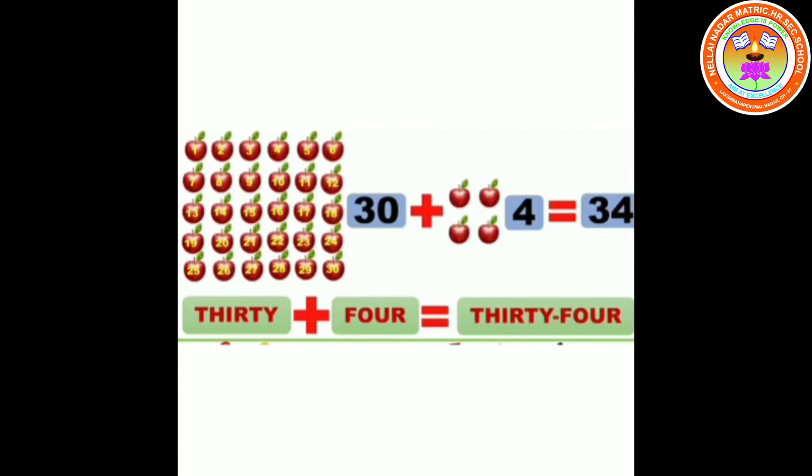34. 30 plus 4 equals 34. T-H-I-R-T-Y F-O-U-R. 34.